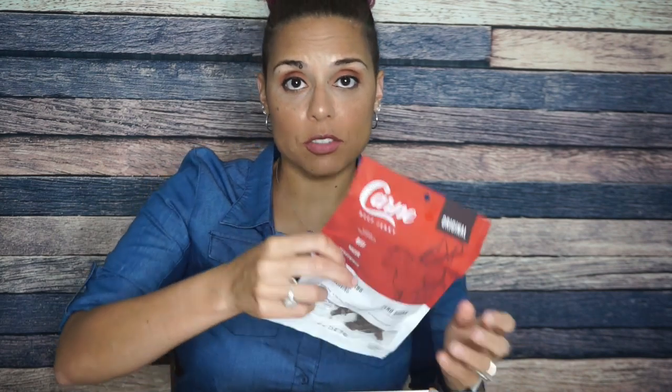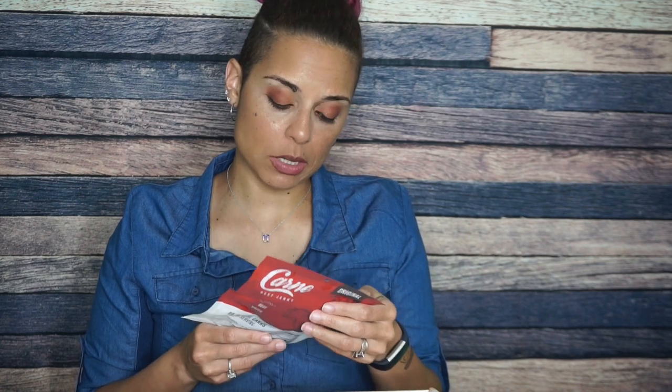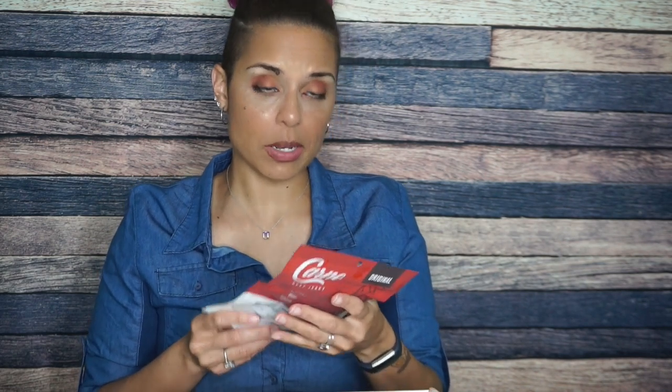We also have Carne beef jerky — this is something I'll give a try, this is not a meat stick. Simple ingredients: beef, water, and seasonings. Serving size is one ounce, two and a half servings per container: 90 calories, 2.5 grams of fat, zero carbs, and 16 grams of protein. I'm absolutely here for that. It just says Carne on the package but the website is still ketocarne.com. Here for the new packaging and we will be giving this a try.